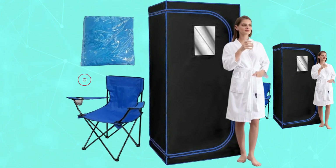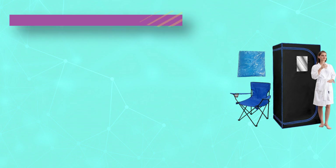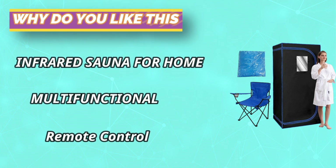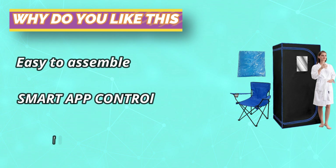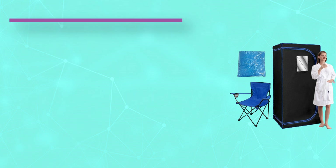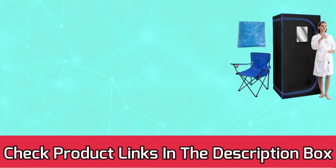1,300W high-power heating element, 3 larger heating panels, 360-degree surround, 8-minute rapid heating. The heat that radiates from the sauna soothes achy muscles. The remote control is easy to use and conveniently fits into the sauna so that you don't have to unzip to change your settings. Foldable sauna chair for easy storage. For current prices and discounts, check links in the description box.